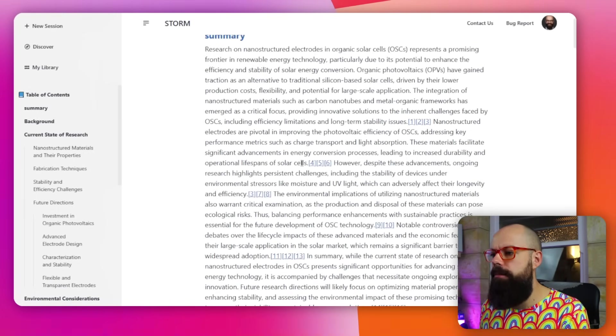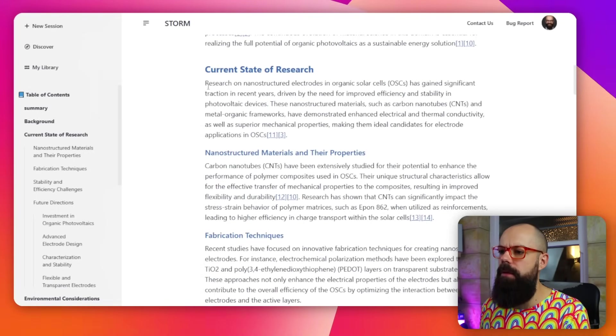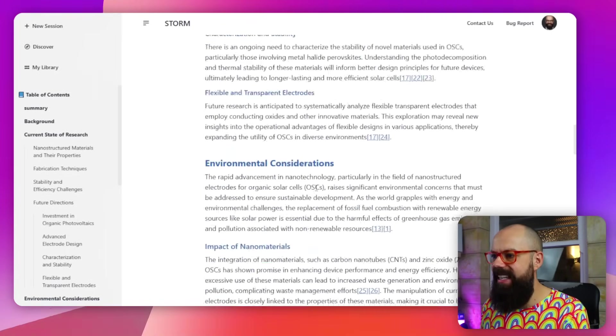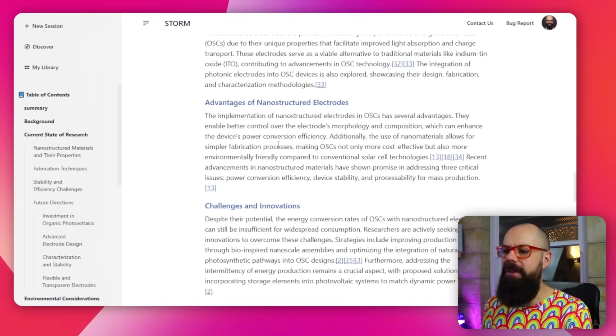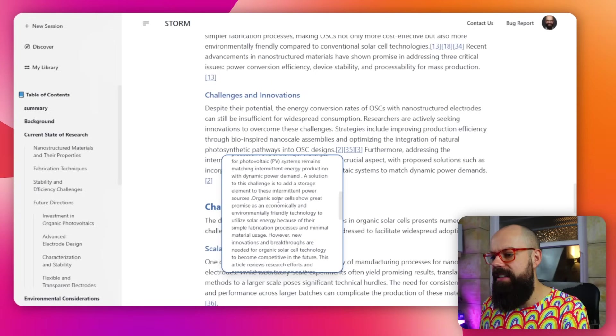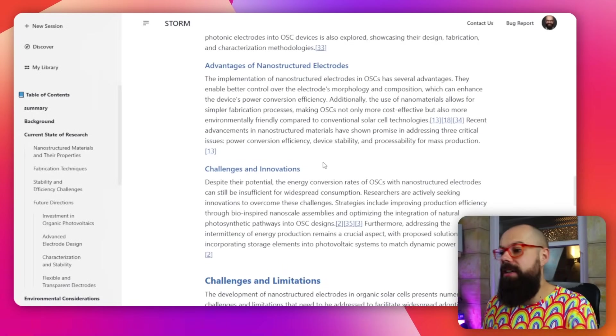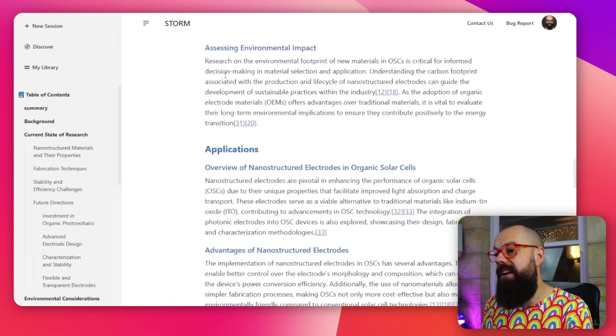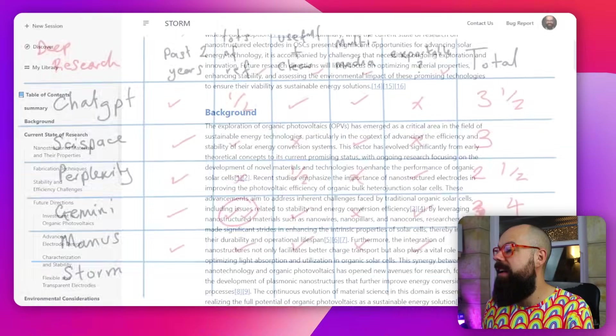The last tool is Storm, made by Stanford. Here we have the same prompt and the output gives you a load of information, completely referenced — paragraph reference, paragraph reference, sentence reference. It's not as detailed in referencing as Gemini, but you do have a lot of references. The problem is there's no external references list visible — you have to hover over or click each one individually to see what it says. This tool is not the most useful in an academic sense because it gives you information but doesn't present it very well. It is completely free, which I love.